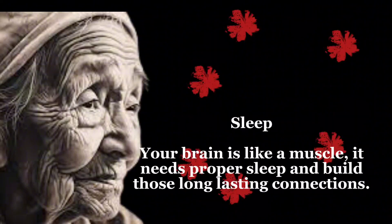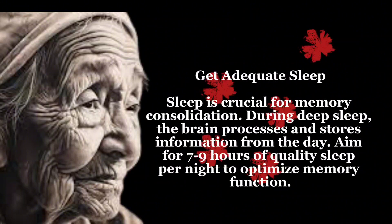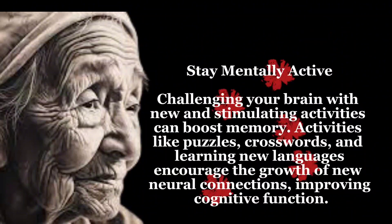Sleep — your brain is like a muscle; it needs proper sleep to build those long-lasting connections. Get adequate sleep, as sleep is crucial for memory consolidation. During deep sleep, the brain processes and stores information from the day. Aim for 7 to 9 hours of quality sleep per night to optimize memory function.